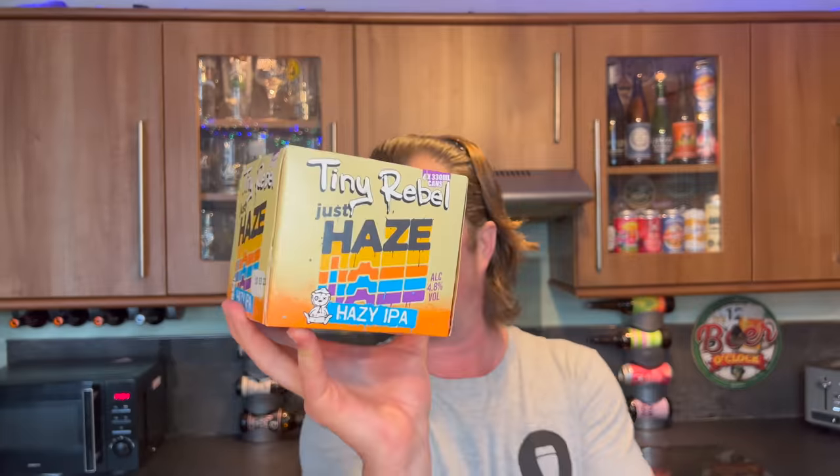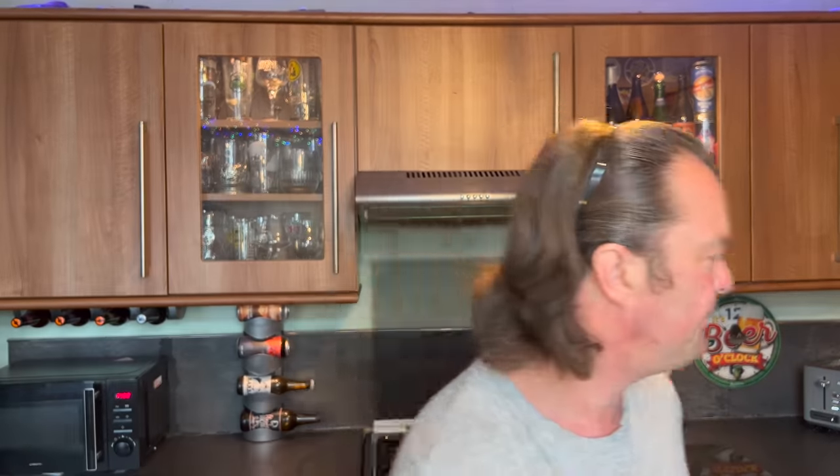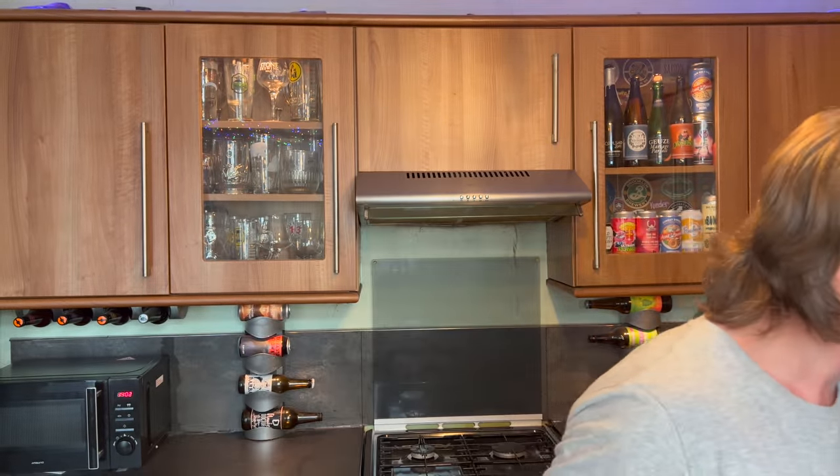I actually picked the two boxes up and a couple of beers from Brew London. When I went to the Tiny Rebel stand and had a chat with them and had a beer with them, they said these are launching into Sainsbury's as of like yesterday. So I didn't purchase them myself — they were given to me by Tiny Rebel. They explained the branding: Tiny Rebel Just Haze, a hazy IPA — a brand new beer into Sainsbury's at 4.8% ABV. Lots of you will know Club Tropicana. What's different is they've made the Tiny Rebel branding bigger.